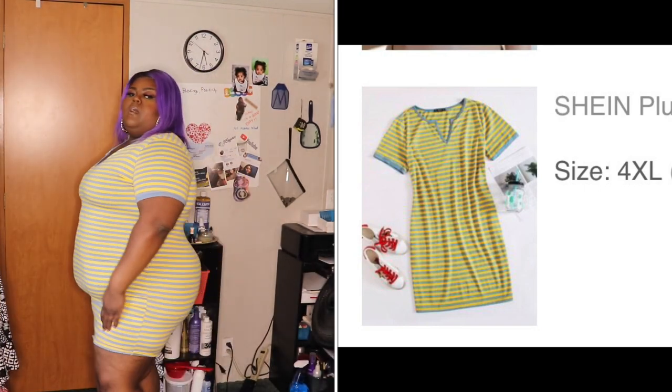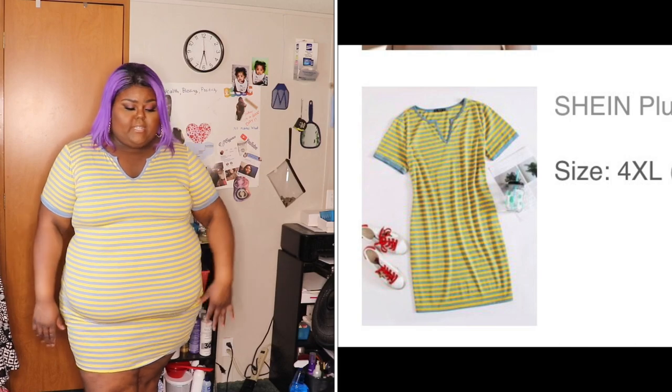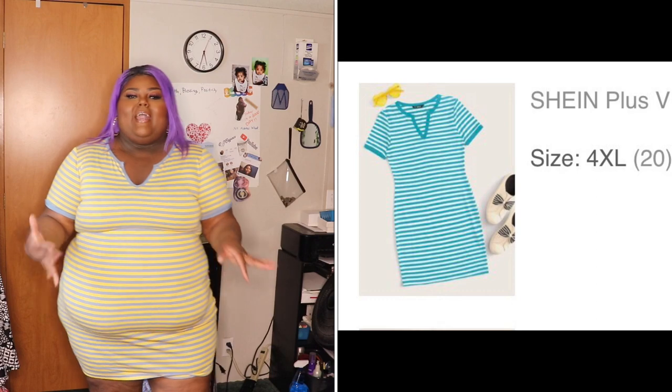This dress is too cute — I had to go back and get it in the other color after I got my first one. One was nine dollars and thirty-five cents and the other ended up being six dollars and sixty-eight cents in two separate orders. It's a super plain dress but it's cute. I got it in a 4X — goes mid-thigh above my knees. Even though I knew the first one was snug fitting I still had to go back for the second color. It's so comfortable — put on some sneakers and you're in there.